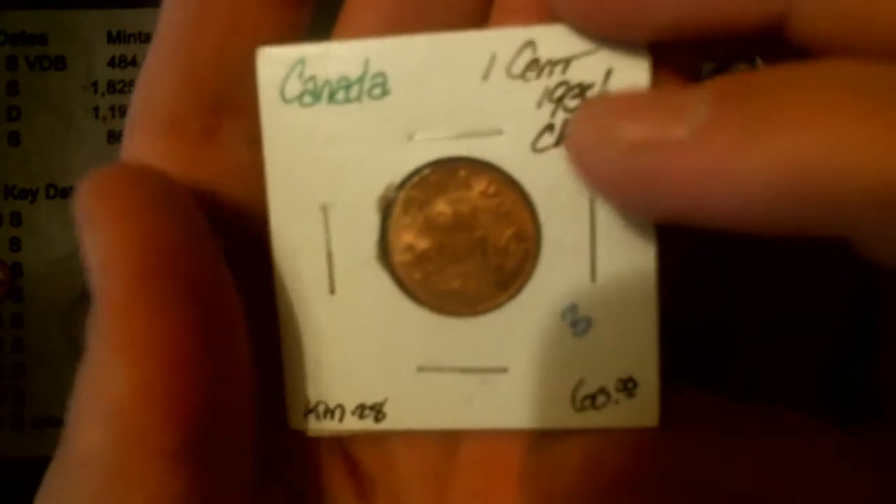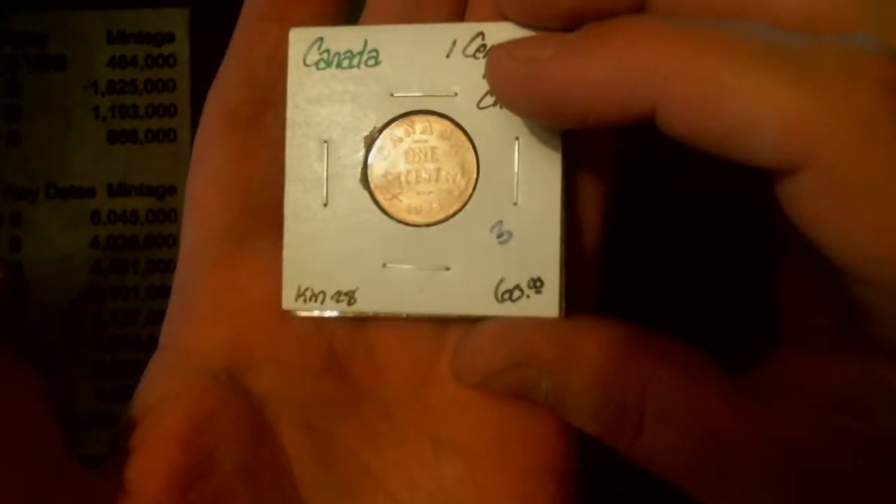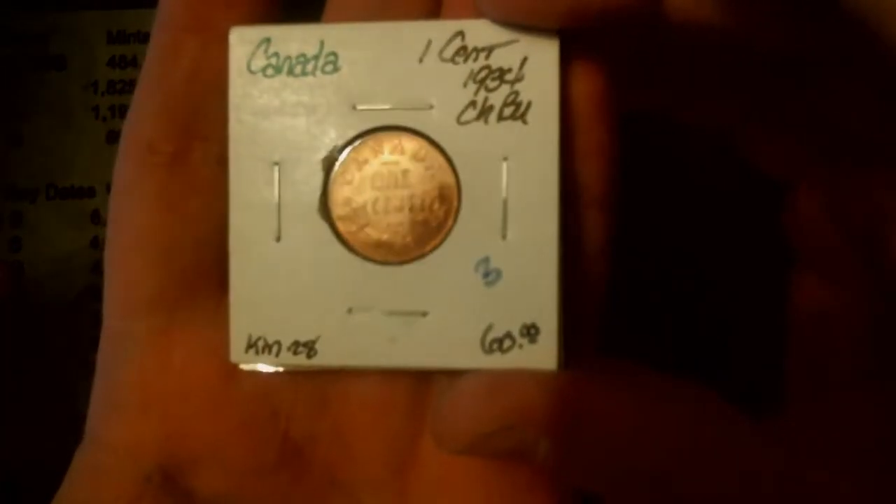This is the best one of the bunch — this is my favorite. 1934, definitely red, full red on this son of a gun.